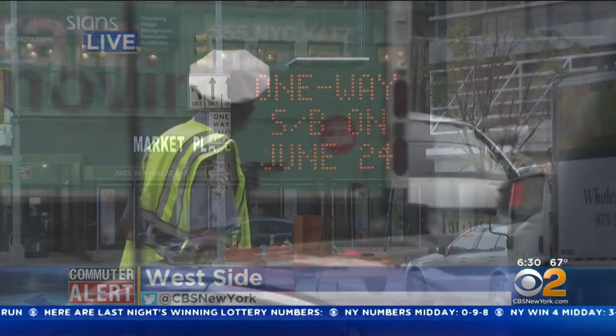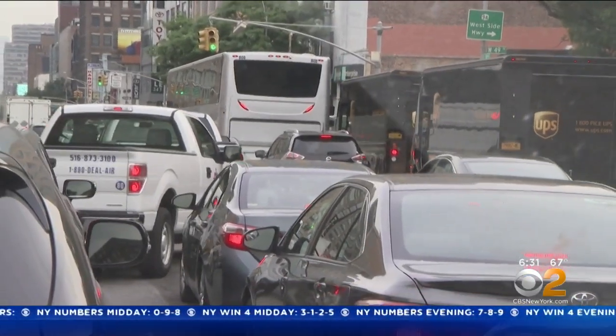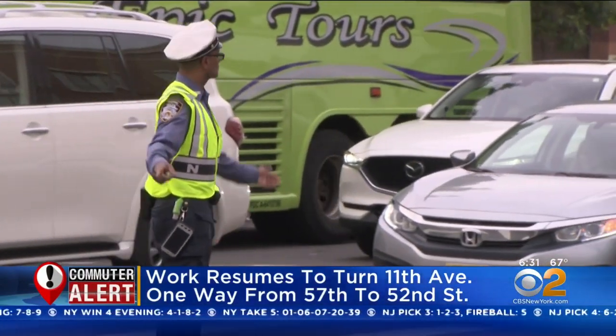This is what it looked like earlier this month when the New York City Department of Transportation began the work — backups and delays to the Lincoln Tunnel. The change in direction took many drivers by surprise, and some were even ticketed.